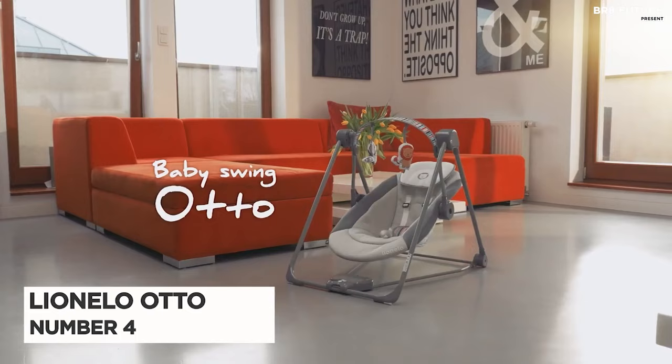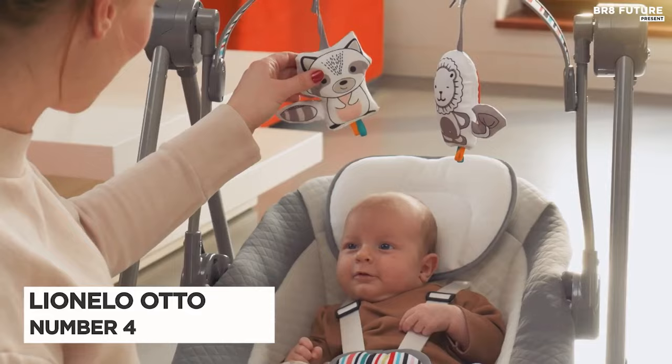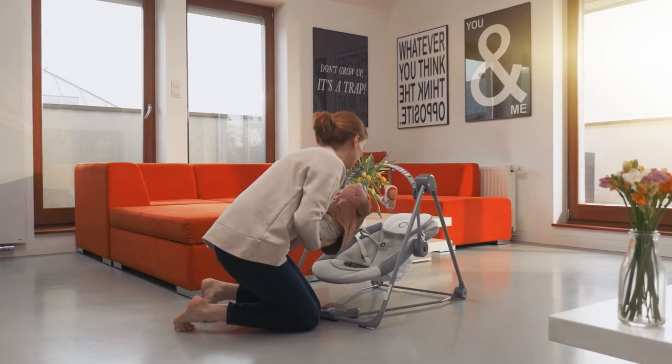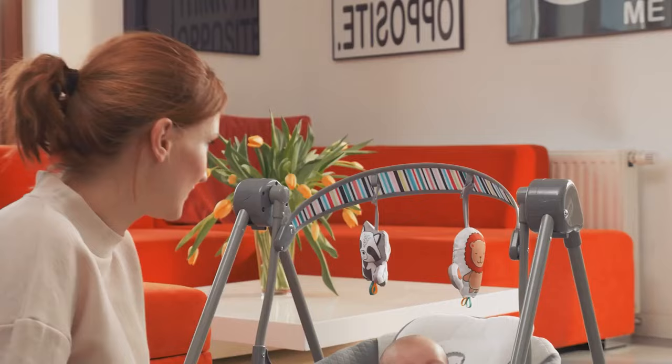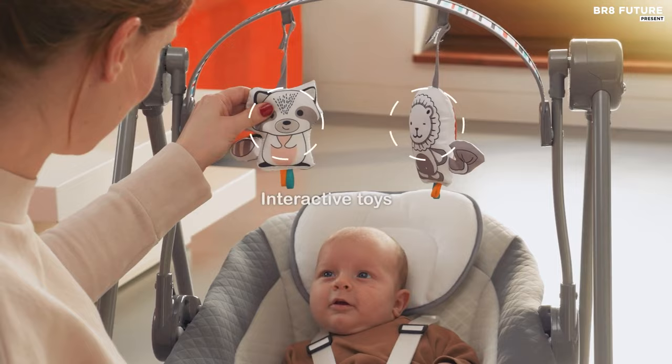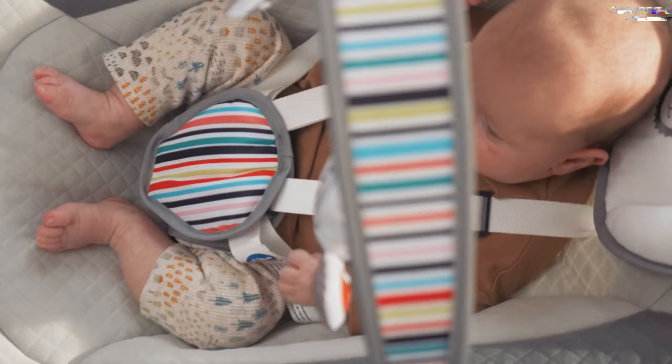Number 4: Lionello Auto Baby Rocker Baby Swing — the perfect companion for your little one's playtime and relaxation. With five different sounds to choose from, adjustable volume control, and five rocking speeds, this bouncer offers endless entertainment possibilities for your baby. The auto toys are designed to stimulate your baby's imagination and motor skills, and the sound-making feature provides an additional sensory experience. Its compact and sturdy design comes with non-slip feet, ensuring safety during playtime.